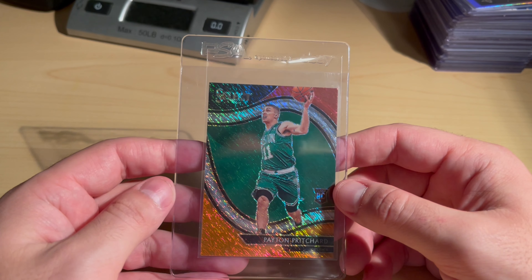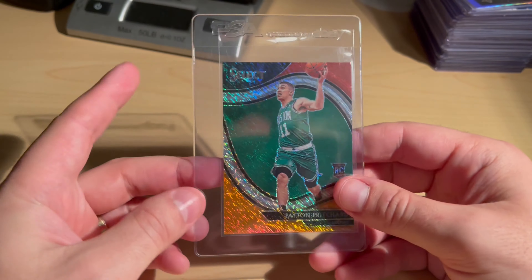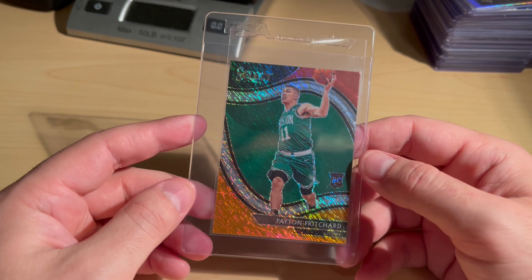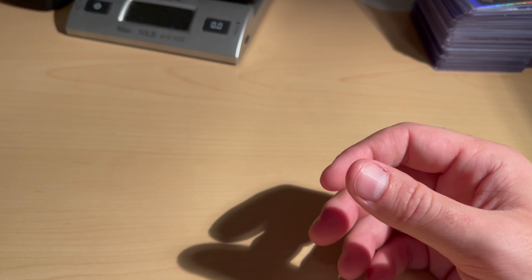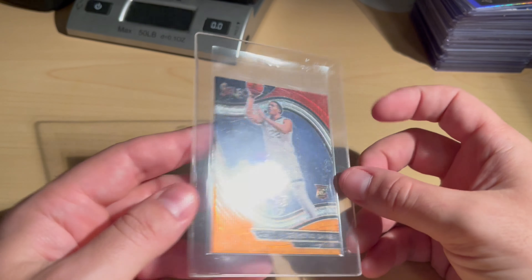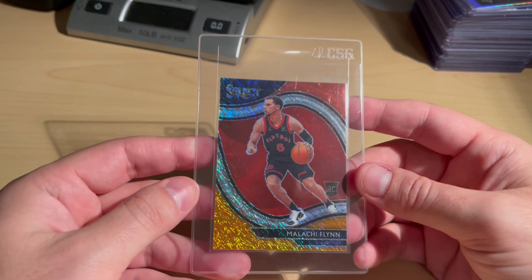Select Court Side Shimmer Prism — I have one of these that graded a PSA 10 for LaMelo. I'm kind of contemplating collecting all of the Court Side rookie Shimmer Prisms. Anyway, this is the Peyton Pritchard clean copy. Also got Desmond Bane Court Side Shimmer — got these dirt cheap. And Malachi Flynn — got them dirt cheap because they're probably not performing that well, but we'll see if they grade out.